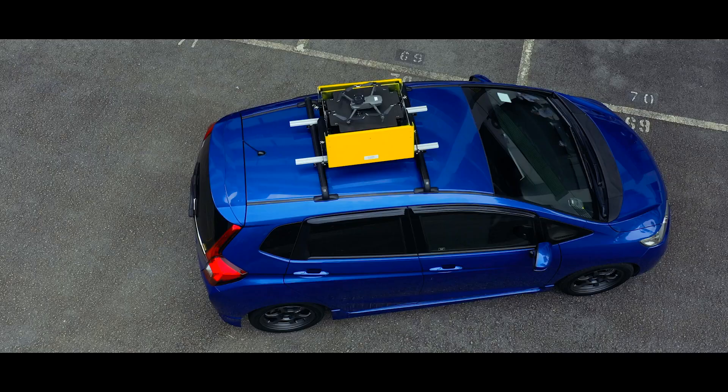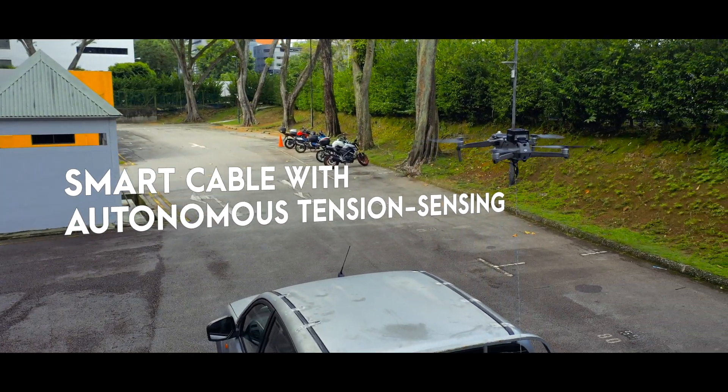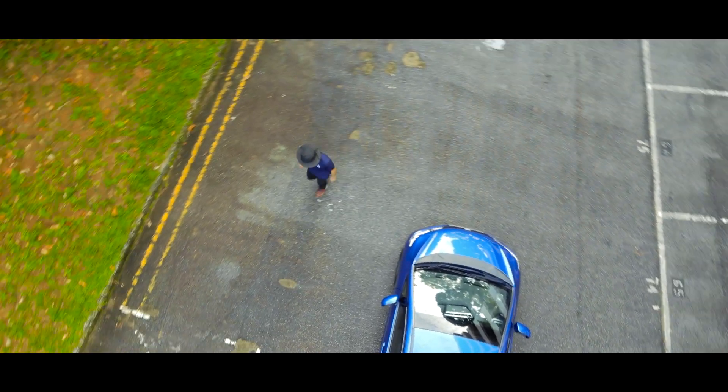V-Scout is rugged and can be used in different environments. Deriving from the original V-Line, the V-Scout includes our patent-pending auto-tension reel that responds precisely to the drone's movement.